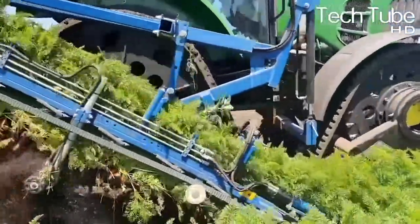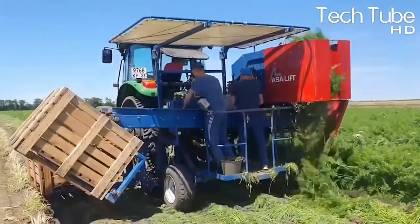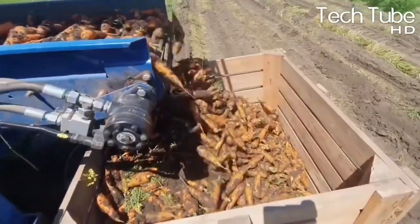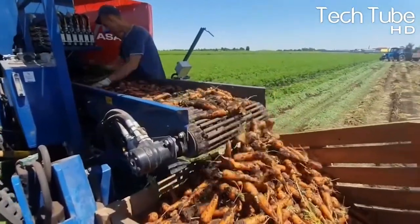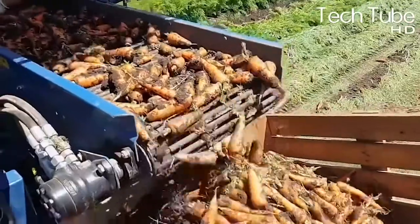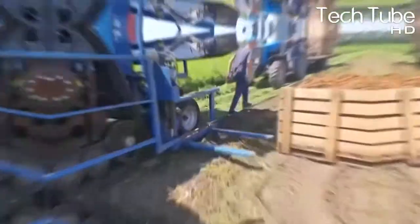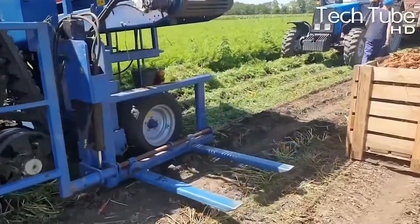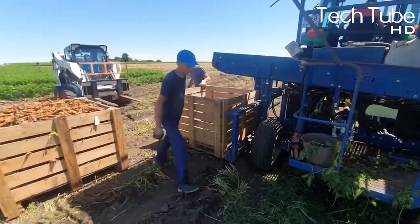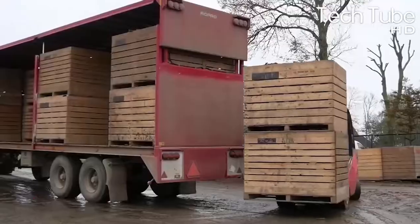The tractor pulls the plant from the ground onto its escalator and throws the plant tops on the ground, which can be used as feed for animals. Workers at the back receive the carrots on the escalator and place them in buckets. Once filled, an automated system places the bucket on the ground. Another tractor resembling a mini excavator lifts the filled buckets and places them on a trailer that pulls them to the processing unit, where the carrots are dusted off and packed for market.